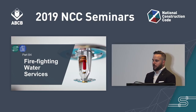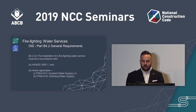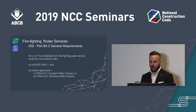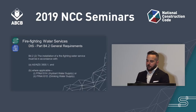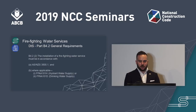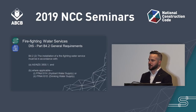The next part of B is Part B4, Firefighting Water Services. Changes in this part were primarily the result of a proposal for change submitted to the ABCB. The amendments apply to Part B4.2, which provides general deemed-to-satisfy provisions for firefighting water services. The main amendment is the reference to two new FPAA technical specifications for firefighting sprinkler systems — FPAA-101H and FPAA-101D — which can be used instead of a system that fully complies with AS2118. It is important to remember that firefighting water services for Class 2 to 9 buildings must comply with Part E1 of the NCC Volume 1.